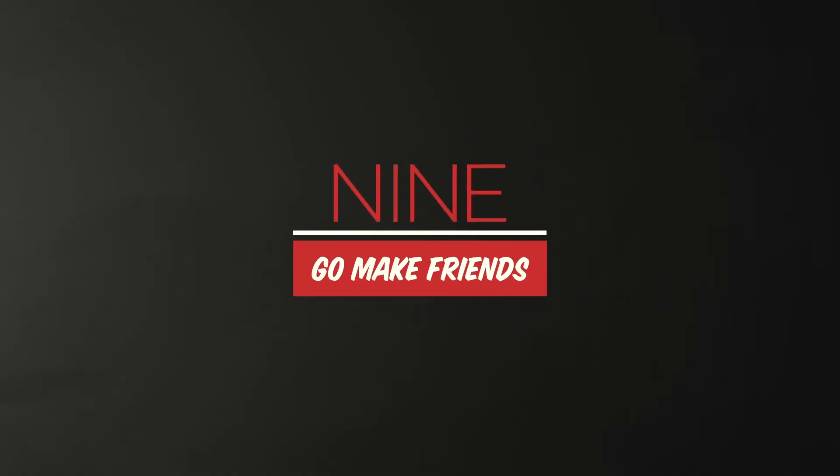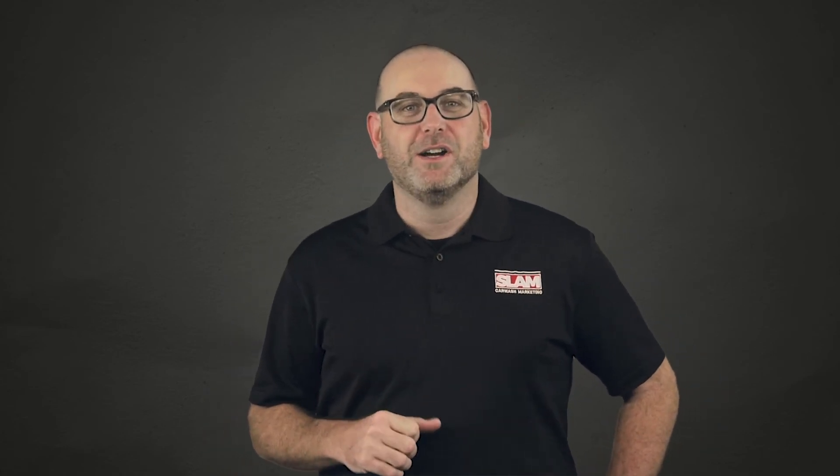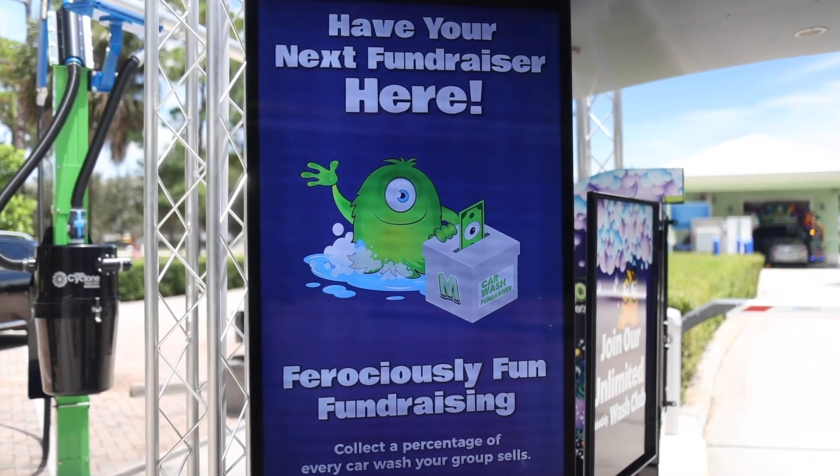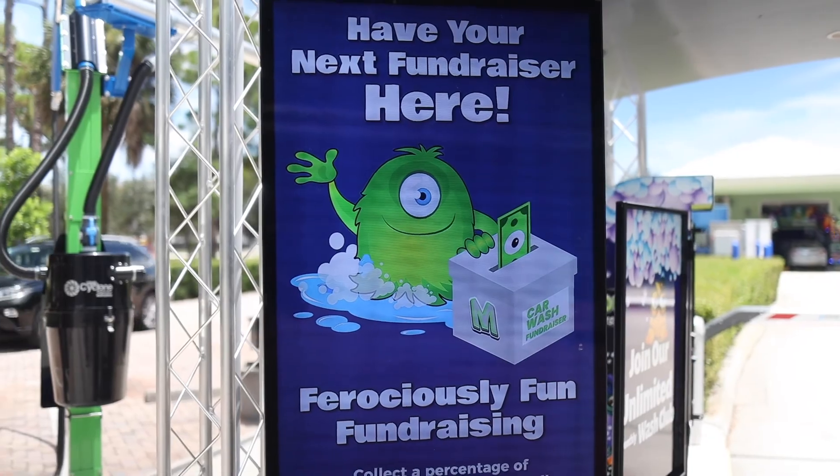Number nine, go make some friends. Visit local businesses around your wash. Work out some deals with takeout restaurants or go give coupons and free washes to large offices, and make sure to connect with people in places of local influence. Make them feel like they have a connection to you and the new business neighbor in town.